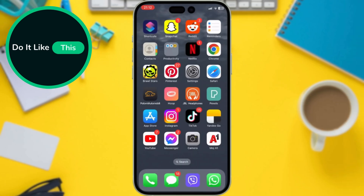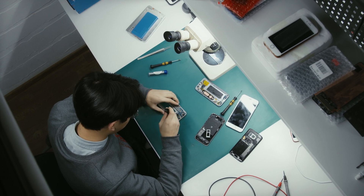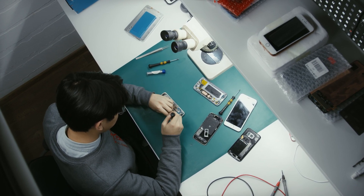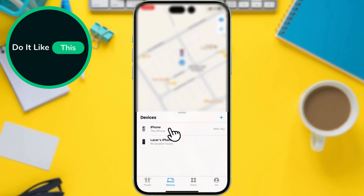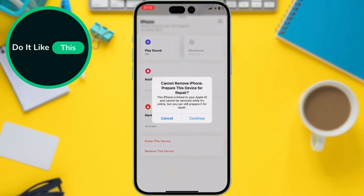Last but not least, check out the new Repair Mode feature for a smoother experience when taking your iPhone in for service. iOS 17.5 introduces a handy new feature called Repair Mode. This mode allows you to send your iPhone in for repair without disabling Find My. Open the Find My app, select your iPhone from the devices list, and swipe up on the information card. If you tap on Remove This Device, you will see a prompt — follow the on-screen instructions to confirm your Apple ID and enable Repair Mode.